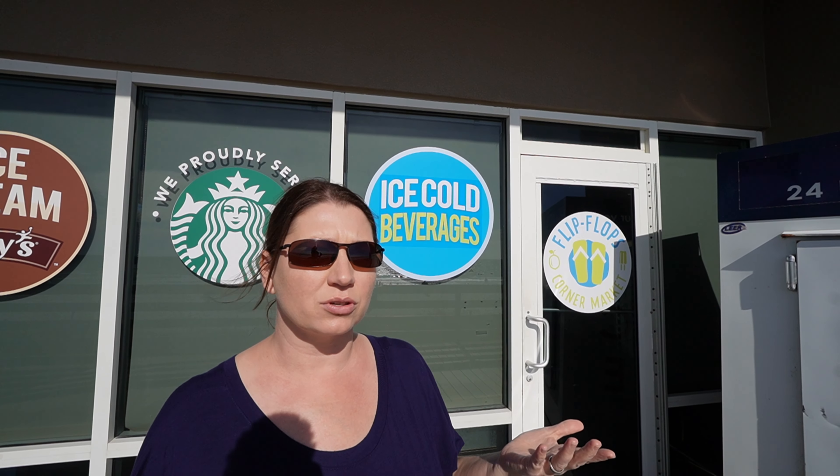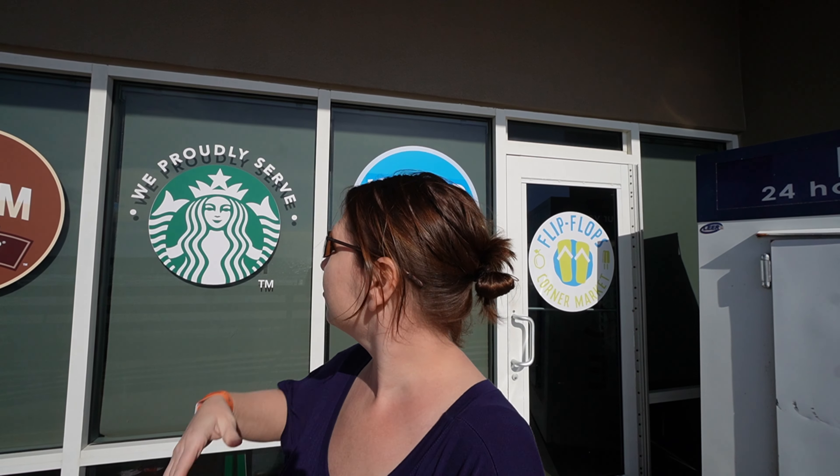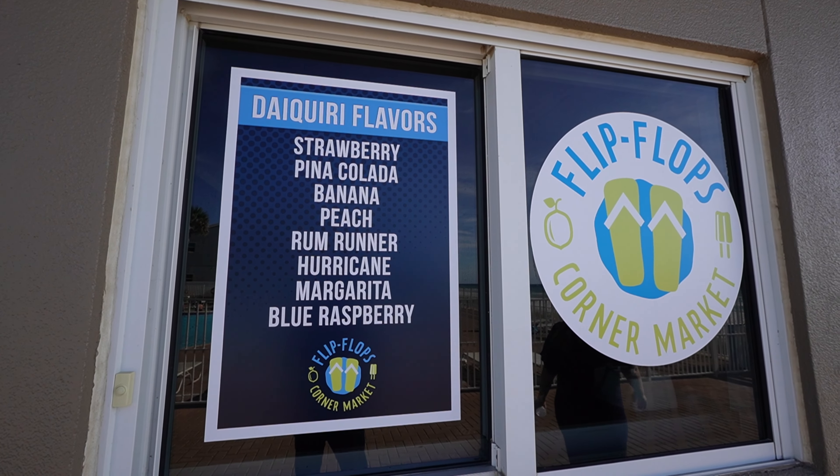This resort has a store called Flip Flops Corner Market. Unfortunately, it is seasonal, so right now during the winter it's closed. But during the rest of the year it is open, and they have Starbucks, Edie's Ice Cream, and a huge list of daiquiris — they look delicious.